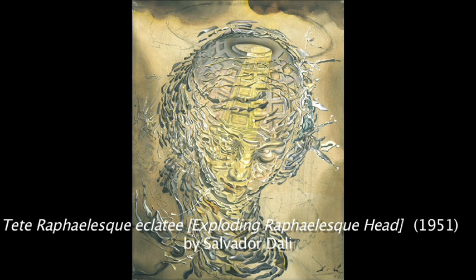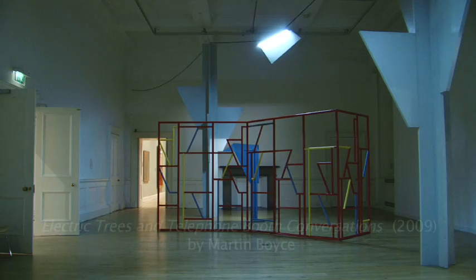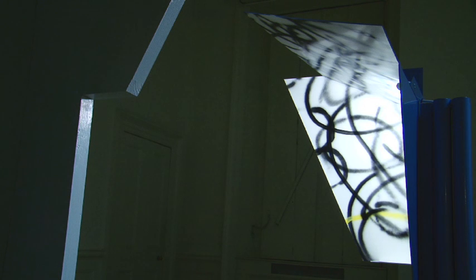As well as historic works from the collection, we're also working with artists now. We will be showing a huge monumental installation by Scottish artist Martin Boyce, who represented Scotland in the Venice Biennale — the most prestigious art event in the world.